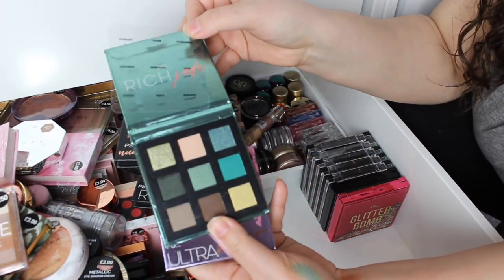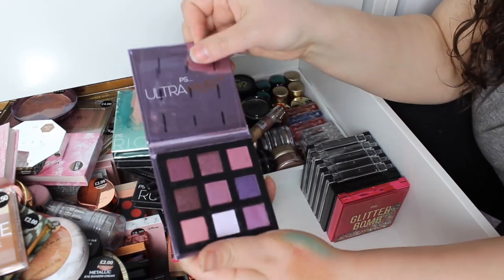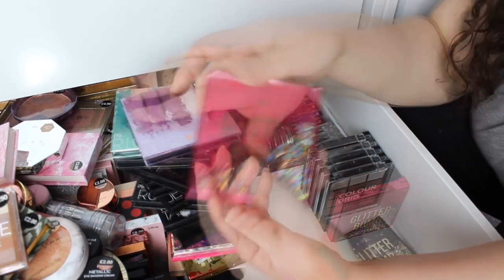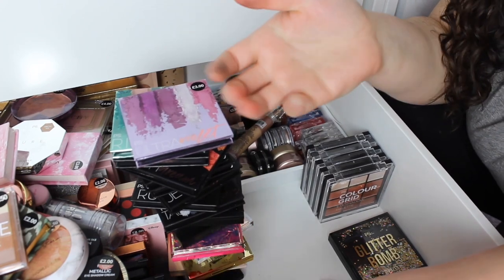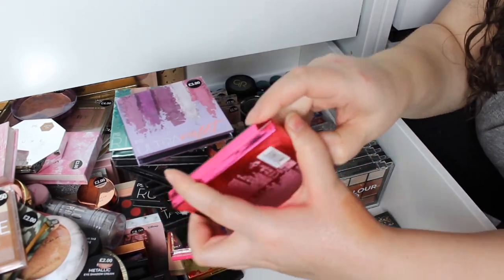And then a couple more — we've got Rich Jade, such a nice green palette. Ultra Violet — look how purple this is, I do love a good purple eye. We've got some Glitter Bombs — these are like shake and break, they move around. These are more like jelly textures.